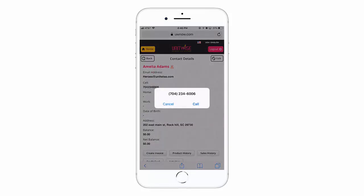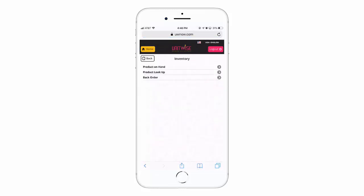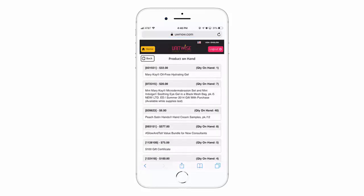You can also use UWNow to check your inventory and view the quantity on hand, and look up a product on backorder.